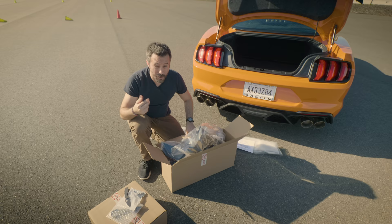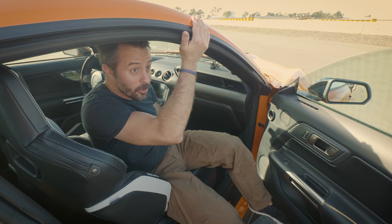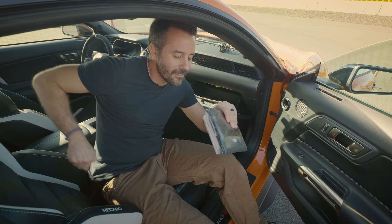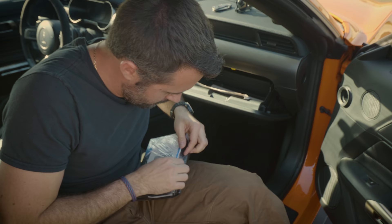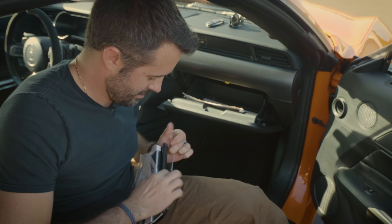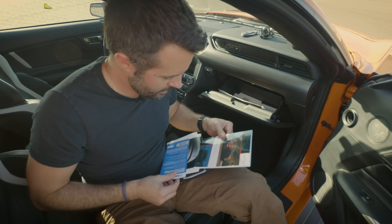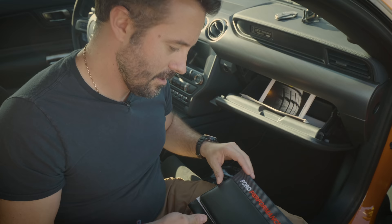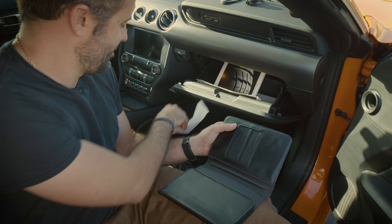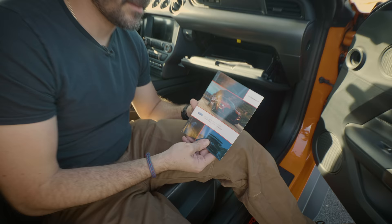Before we do that, we're going to open the owner's manual — do what the internet says, RTFM — so we know how to put them on the right way. Inside the owner's manual package we have a VIN placard, a quick reference guide for all Mustangs, the GT500 supplement which we'll come back to, a Sirius XM guide, a tire warranty guide, the Mustang owner's manual, and the Ford Performance owner's manual sleeve. We'll assemble this, but get back to the handling package later.